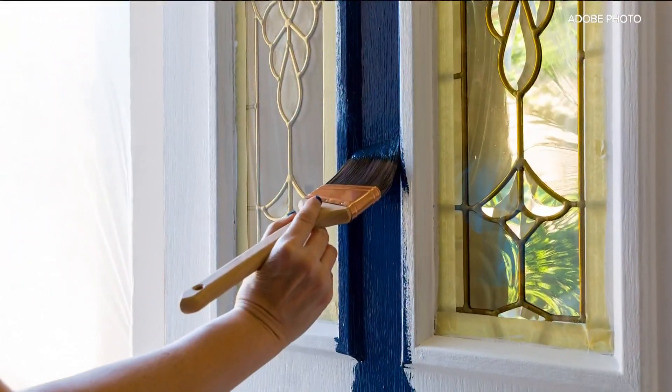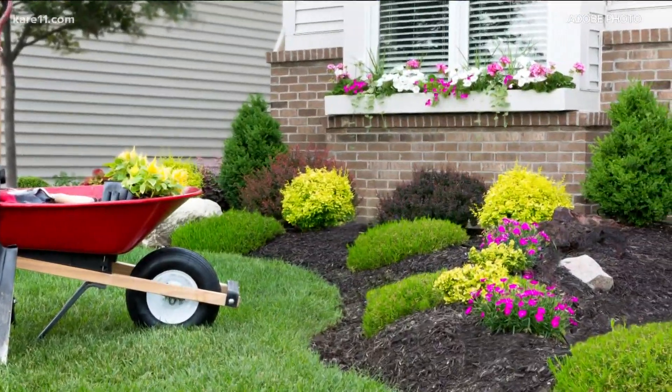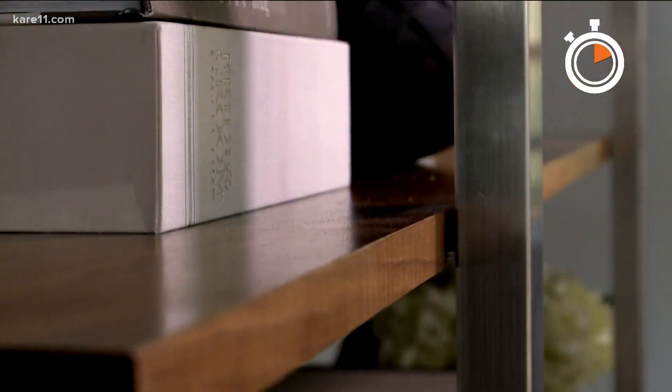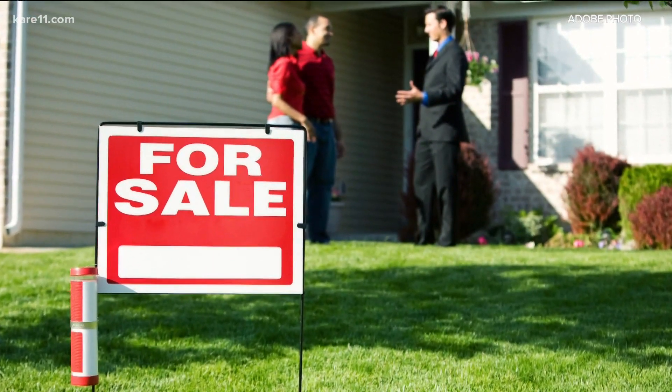They will absolutely pick up on a home that has been really well-maintained or well-prepared for market. Simple things like a fresh coat of paint, giving your front door a pop of color, adding some fresh flowers to the front yard, and hiring a stager can make your home stand out from the rest. Buyers don't make an offer on number two — they make an offer on number one, meaning the home they like best, which is generally one that's going to require minimal work to move in.